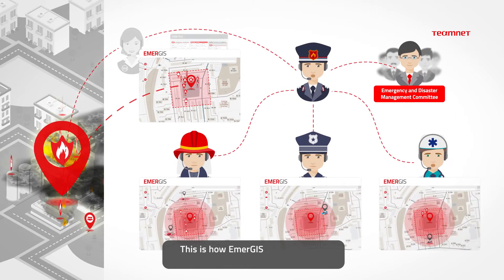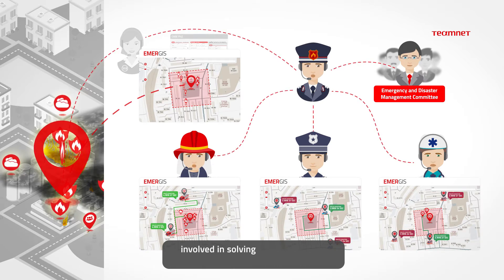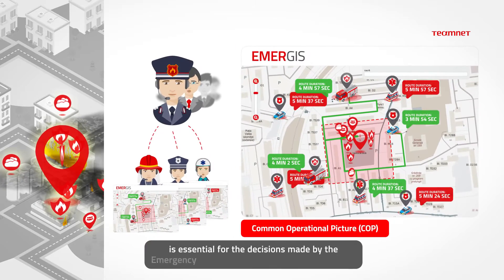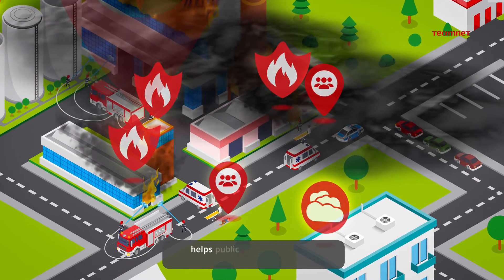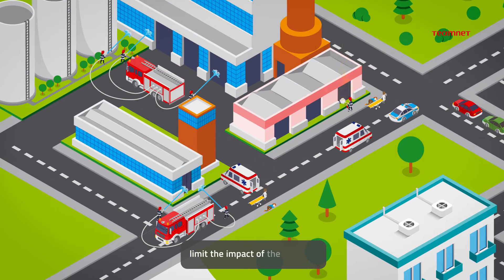This is how Emergis offers efficient coordination between all the agencies involved in solving the disaster. The common operational picture that it shows is essential for the decisions made by the Emergency and Disaster Management Committee. The integration of resources and operations throughout the emergency management phases helps public safety agencies to coordinate their work and limit the impact of the disaster.